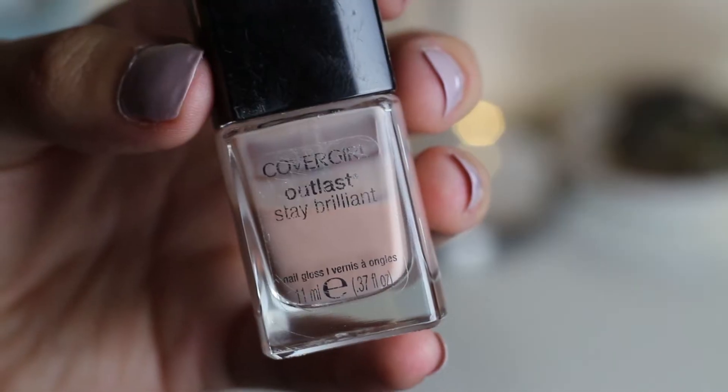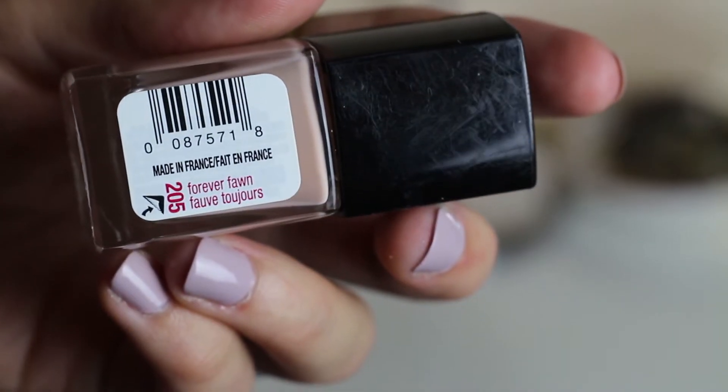I'm normally a color person — I have so many nail polishes — but I have literally been wearing nude all summer. I actually got this back in December right before I went on my trip to Florida in January, because I really wanted a nude color so my nails would match different outfits. This is Cover Girl Outlast Stay Brilliant in the color Forever Fun. This has been great — I'm definitely going to repurchase this.